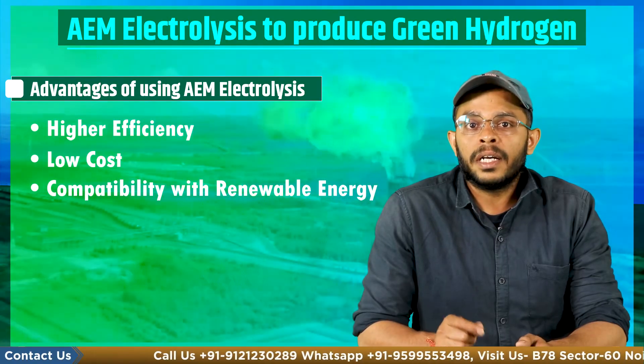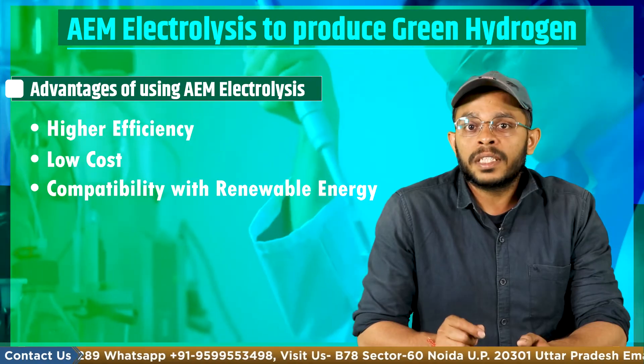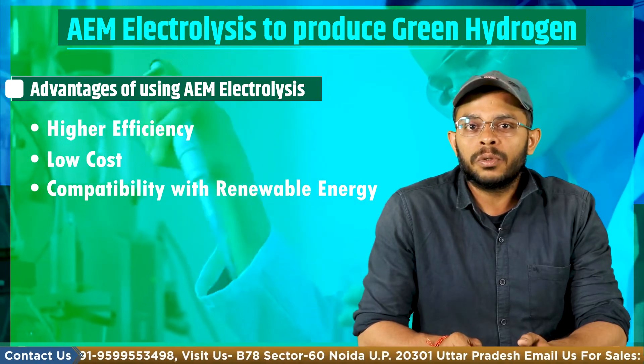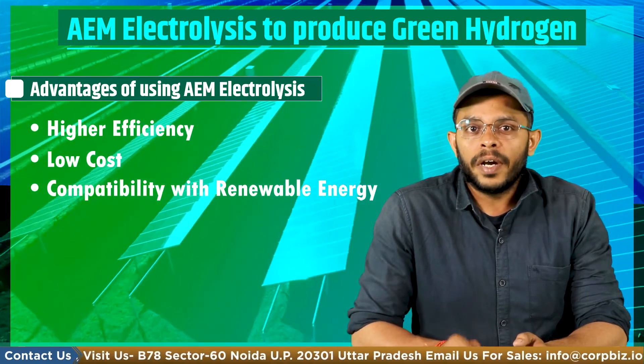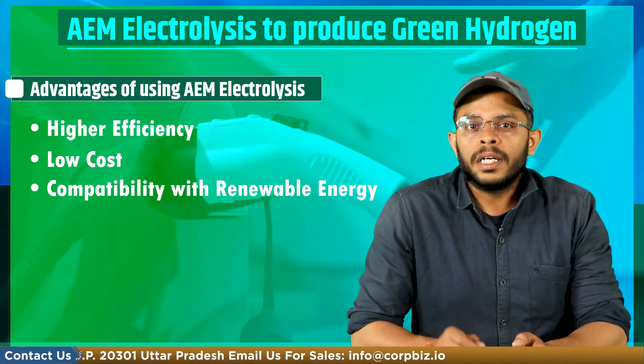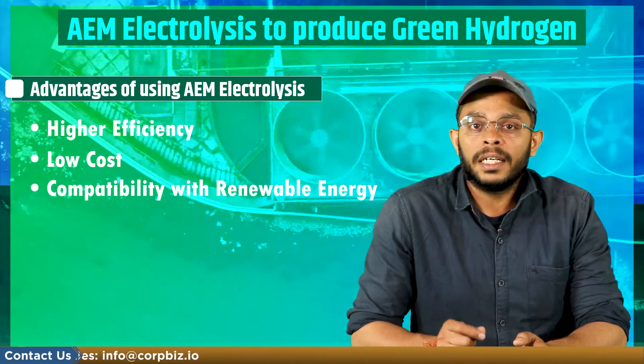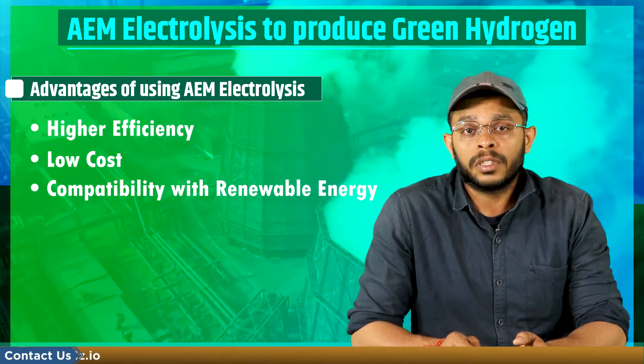Next is compatibility with renewable energy. AEM electrolysis is compatible with renewable energy sources such as solar power or wind, which can provide the electricity required for electrolysis. Using renewable energy sources can further reduce the carbon footprint of hydrogen production and increase the sustainability of this process.